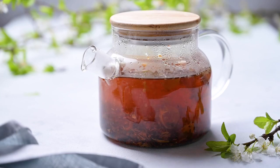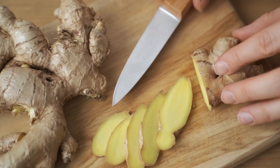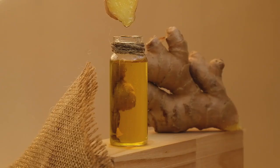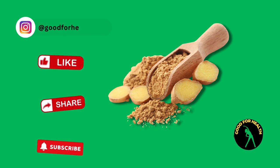Ginger powder is a versatile and powerful spice that offers numerous health benefits including improved digestion, enhanced immune function, and reduced inflammation. Incorporating ginger powder into your diet can support overall health and well-being. However, it's important to use it responsibly and consult with a healthcare professional if you have any health concerns. Don't forget to like, share, and subscribe to Good for Health Vlog for more insightful health tips.